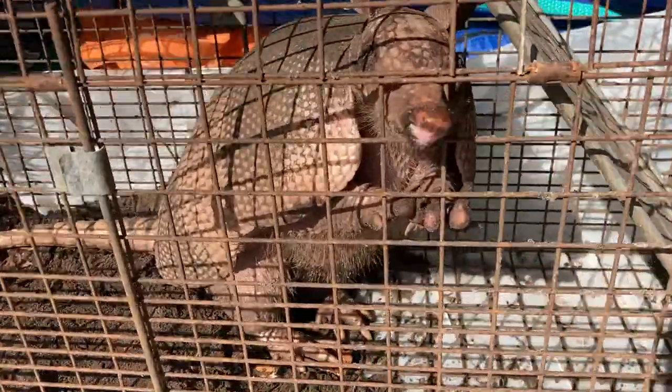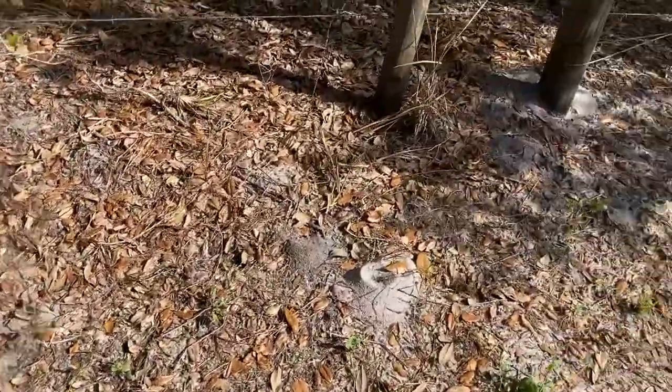Ten pounds is not typical for most armadillos, but we're gonna give him a new home here on this preserve. All right buddy, come on, let's get you out of there — I'm gonna open the door here on the trap.